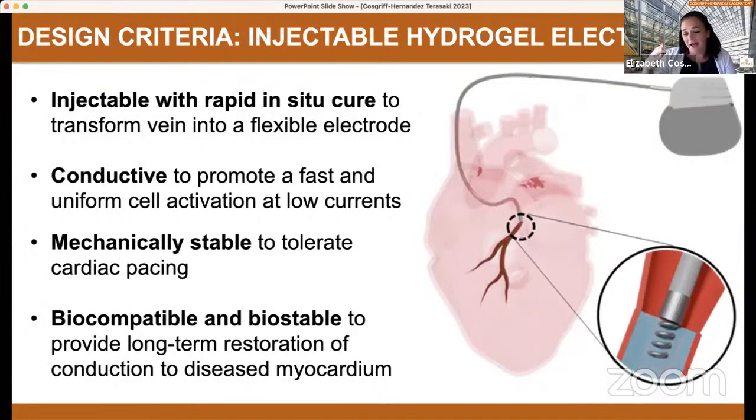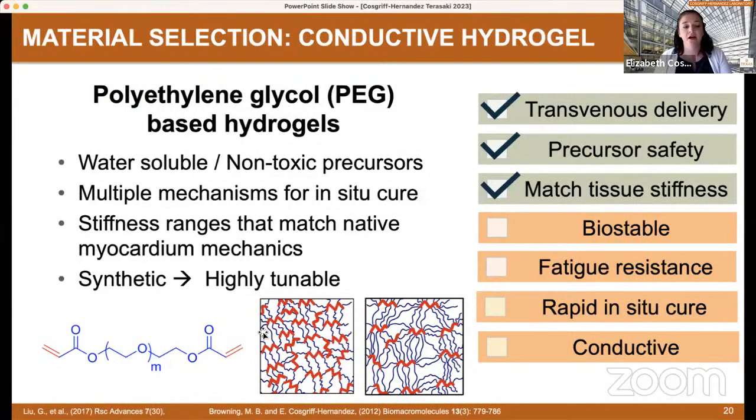We then translated that idea into a materials engineering design list. We needed something injectable so that we could avoid open heart surgery — so it had to be injectable with a rapid in-situ cure. It had to be conductive so that we could promote fast, uniform cell activation. It had to be mechanically stable, since we're talking about a fatigue environment with the heart beating. And of course, biocompatible and biostable because we're talking about a long-term implant. We quickly settled on thinking about hydrogels for this, and being a synthetic lab, we like our synthetic hydrogels best. So we started in on polyethylene glycol-based hydrogels, just for their established chemical history, biocompatibility, and tunable nature — we can do a lot with the chemistry very rapidly to achieve our design criteria.